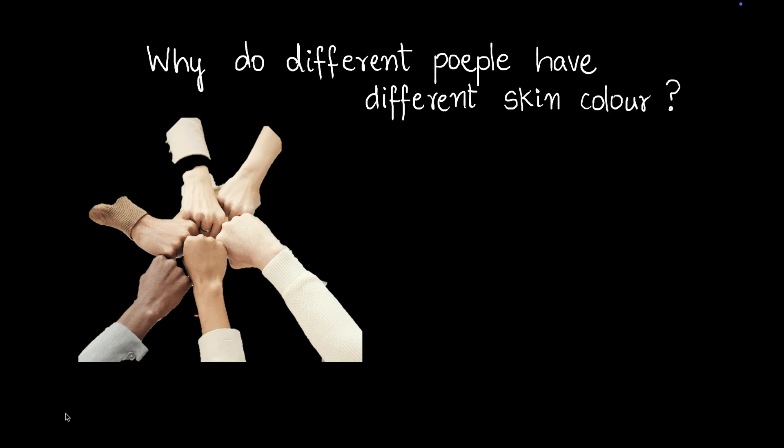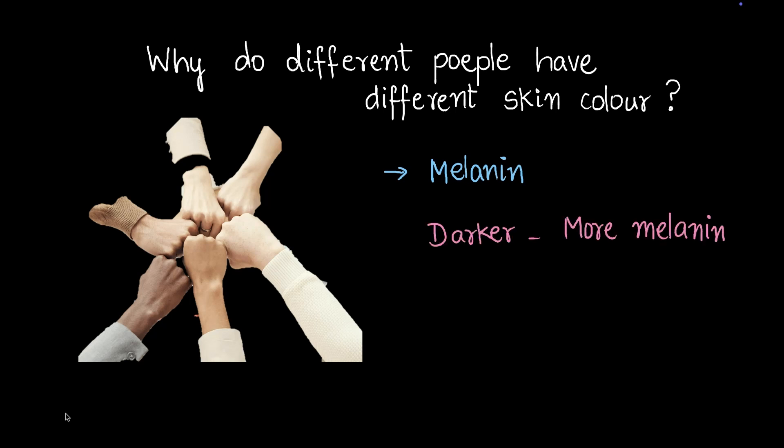Have you ever wondered why different people have different skin colors? The answer lies in something called melanin. Melanin is a chemical that makes your skin darker or lighter. The more melanin you have, the darker your skin becomes, and the less melanin you have, the fairer your skin becomes. Remember that skin color doesn't determine who you are — it's just the amount of melanin in your skin.